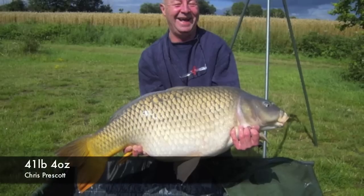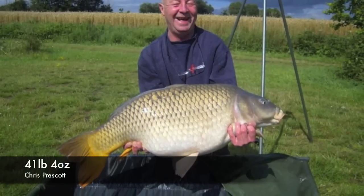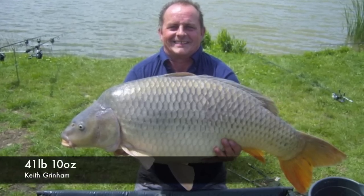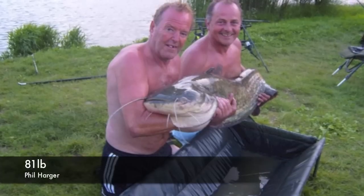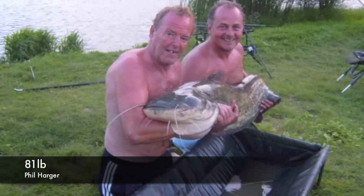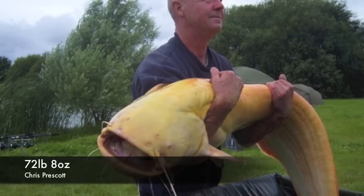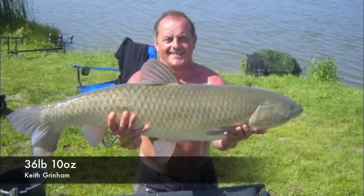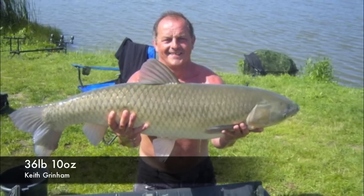If you put someone over the other side, they can turn your fish off. We've had 38 fish at 30 pound plus. Four 40s, the biggest of which was 41 pound 10, which I caught. We've had cats to 81. We've had mandarins out that were 72, and grass carp — two grass carp, 34 and a 36.10.